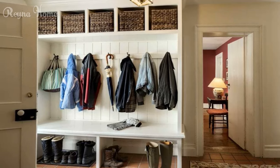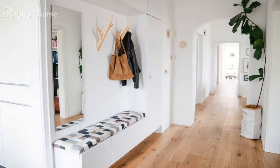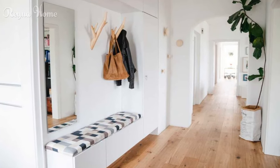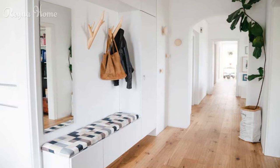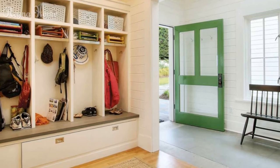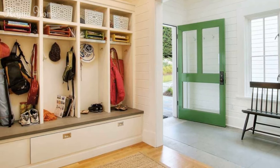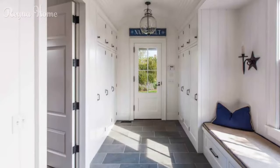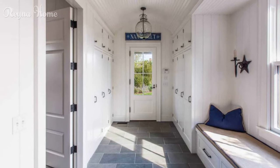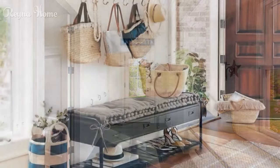4. Consider the view. When designing your entryway, you should also consider the view from both inside and outside your home. You want to create a seamless transition between the two spaces, as well as a pleasant sight for yourself and your guests. You can use windows, mirrors, artwork, or plants to create a view that enhances your entryway. For example, designer Ken Folk used a large round mirror on the wall opposite the front door. The mirror reflects the light and the view from the window, making the space look bigger and brighter.